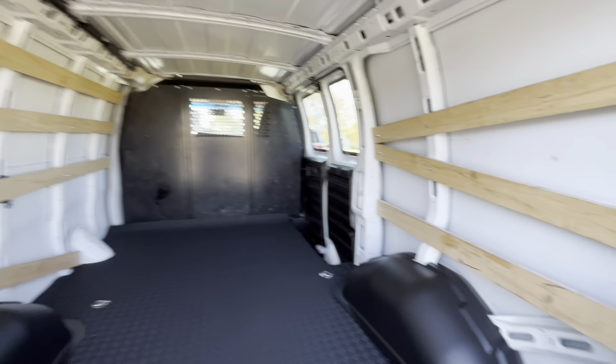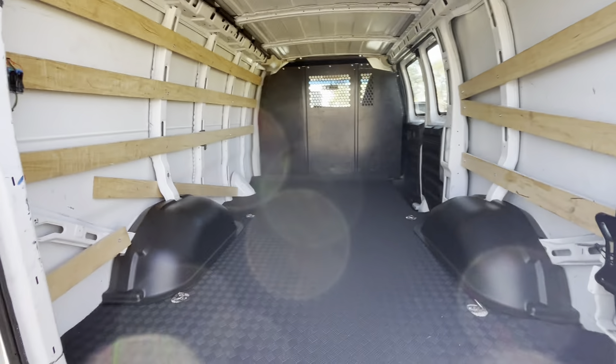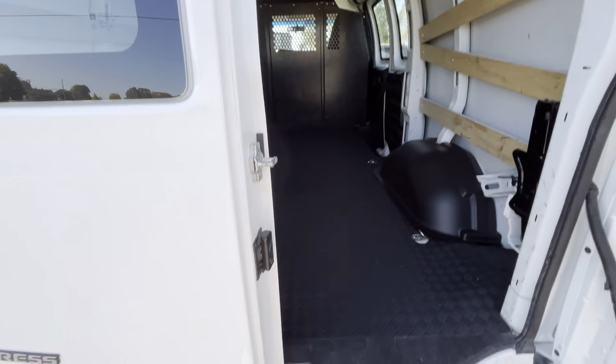This is the video tour for the 2022 Chevy G2500 cargo van. This is a 6.6 liter V8. We'll do an exterior walk around and then we'll hop inside, start up the engine and show you the interior.